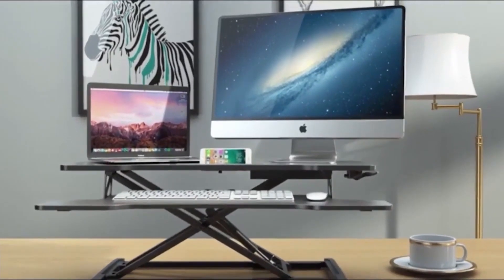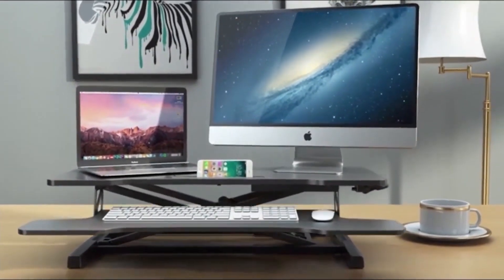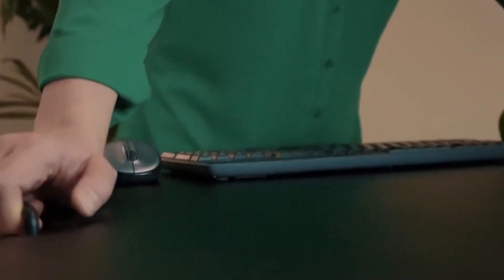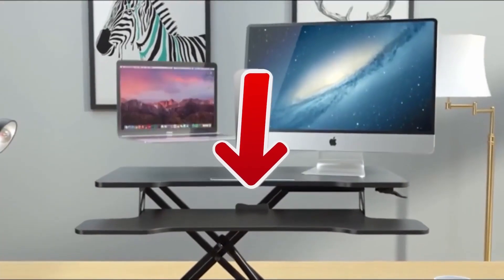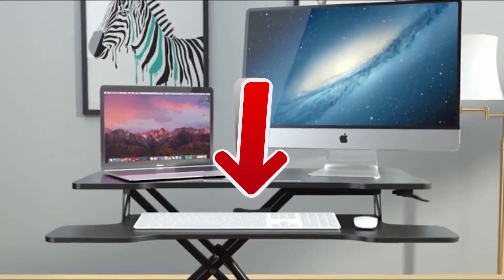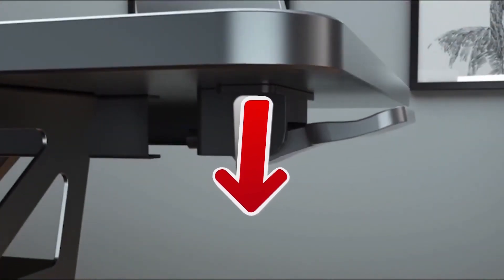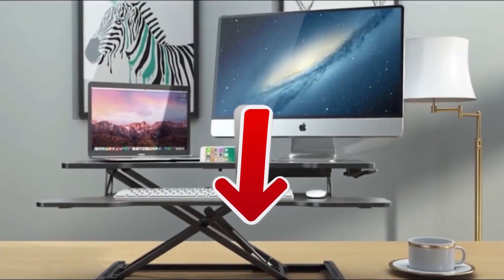Thanks to its wide base frame, the ErgoMaker incorporates non-slip silicone pads, which ensures more comfort and stability. As usual on TopTech, if you want to get more details about the technical characteristics and get the best prices that we have found for you on the internet, go to the description of this video. You will have all the clickable links at your disposal.